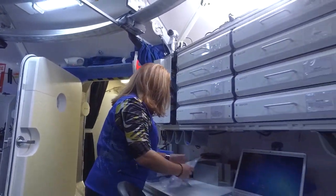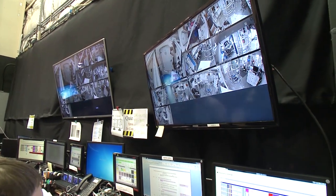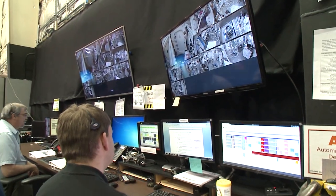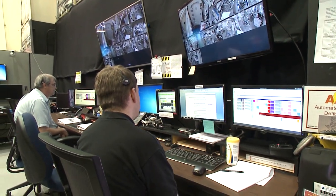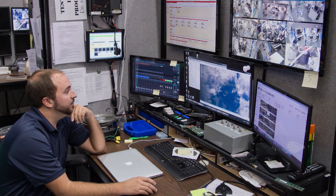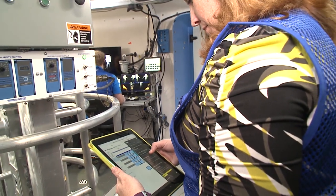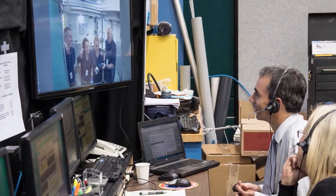We have housekeeping tasks and maintenance types of tasks for them. A primary purpose for the mission controllers is really to ensure the safety and well-being of the crew members inside the HERA, and also to keep all of the scientific investigations happening as scheduled and to answer any questions.